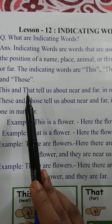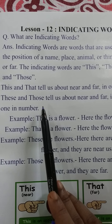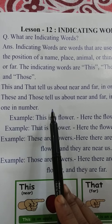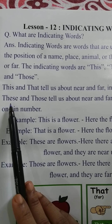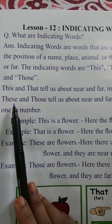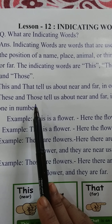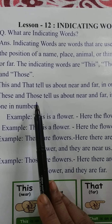'These' and 'those' tell us about near and far for more than one in number. 'These' is used when we indicate more than one thing near us, and 'those' is used when we indicate more than one thing far from us.